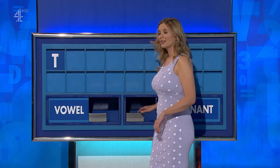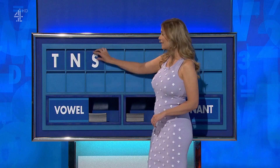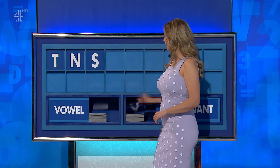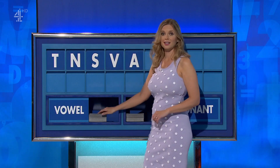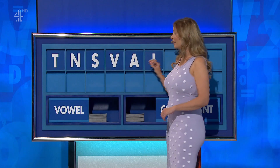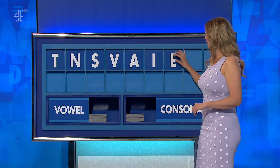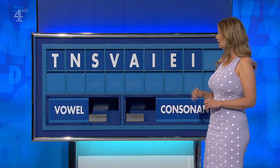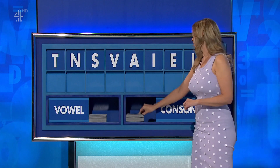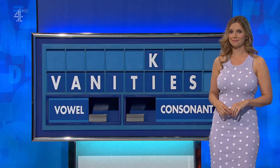Thank you, Paul: T. And another: N. And another: S. And another: V. A vowel: A. And another: I. And another: E. And another: I. And a consonant lastly: K. Otherwise down to a seven with Inky, James.